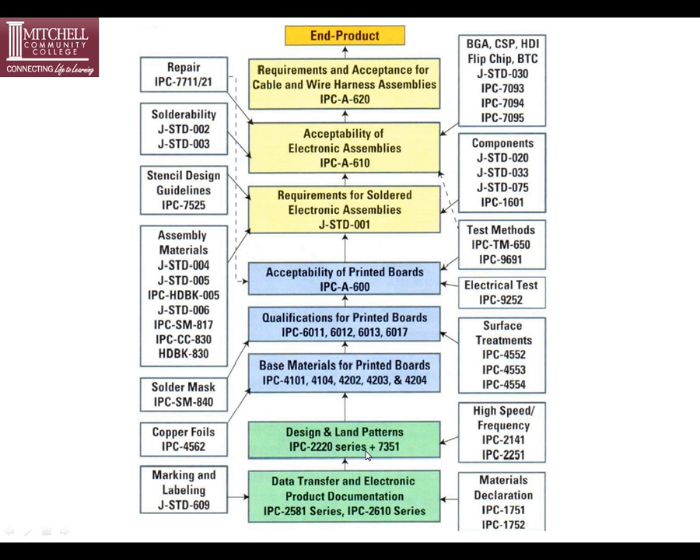This is a block diagram of IPC's many standards. You can see they have a full line of standards, including J-Standard 001, which is kind of in the middle, but they also have acceptability standards for printed circuit boards, acceptability for electronic assemblies, and many standards that support those.